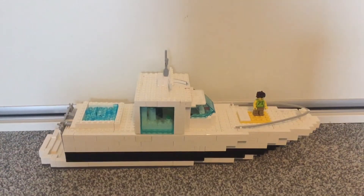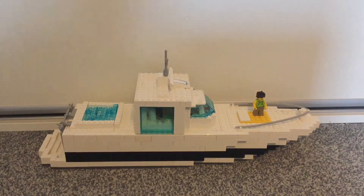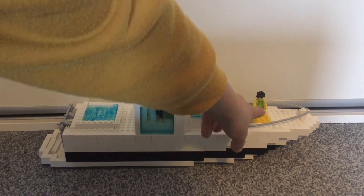Hey guys, it's Jimmy here and welcome back to another Lego video. Today you may notice a few changes — first things first, new intro, and second, I'm using my voice, so this video can kind of be a voice reveal. It's also me showing off my new Lego yacht.